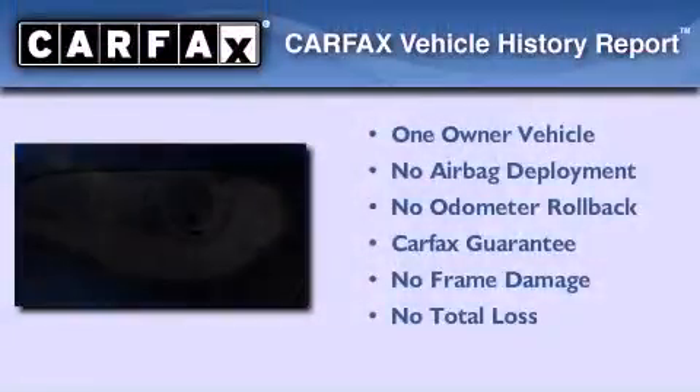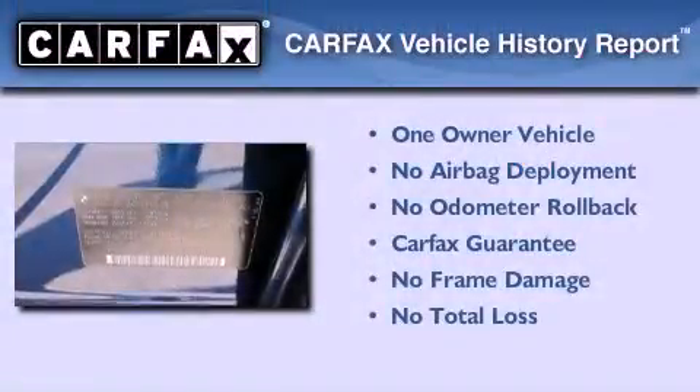This vehicle has fewer than 34,000 miles on the odometer. This BMW has had only one owner, and it qualifies for the Carfax buyback guarantee.